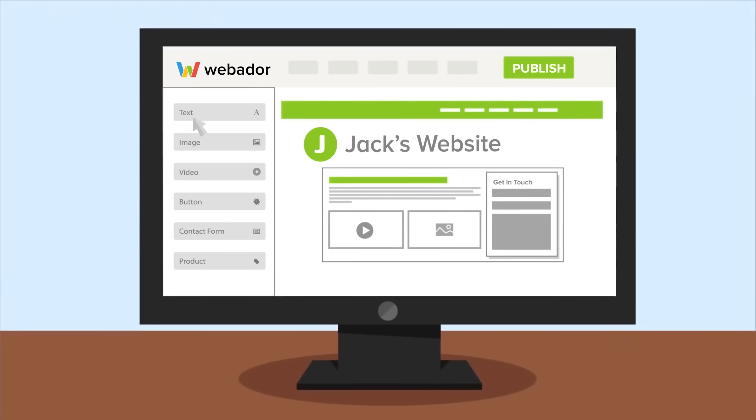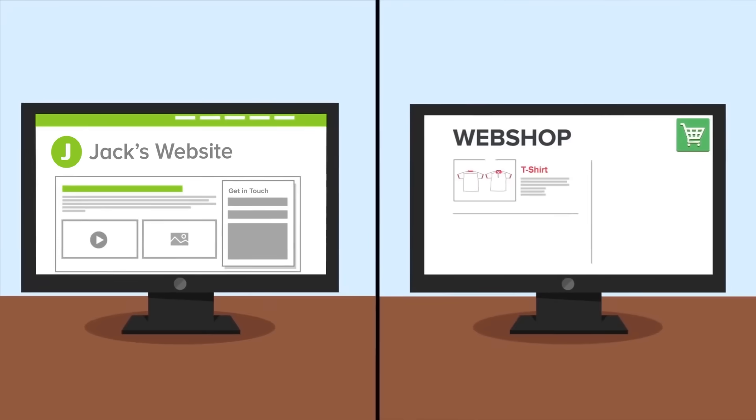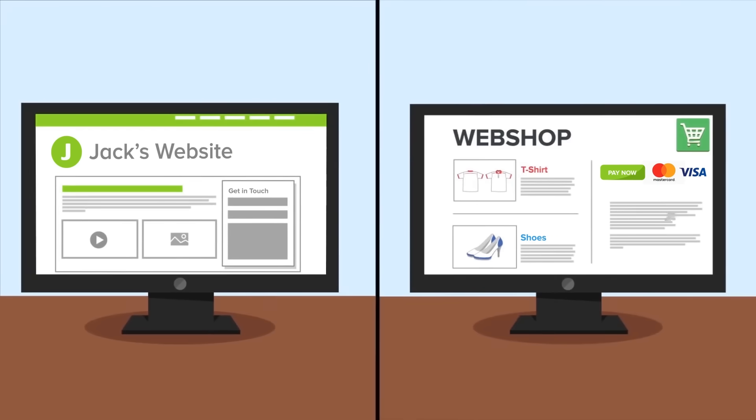Images, text, videos, buttons — everything you need. From a standard website or blog to an online store with integrated payment methods.